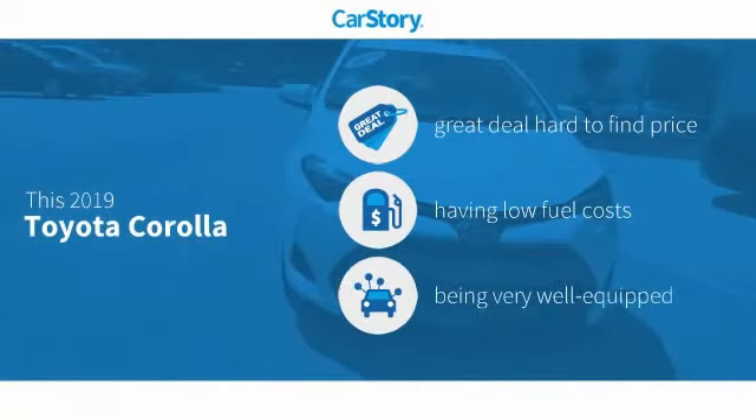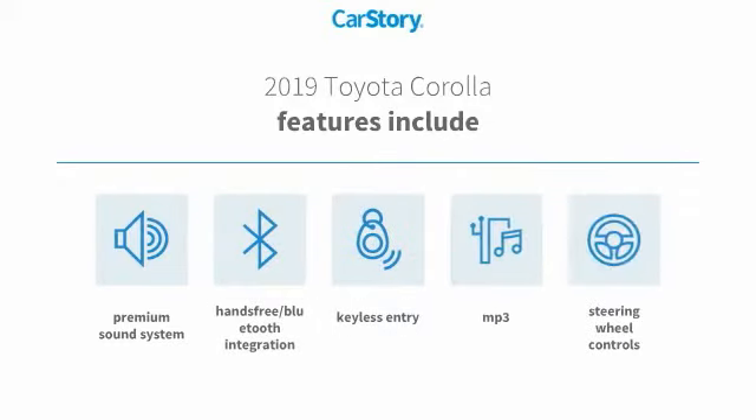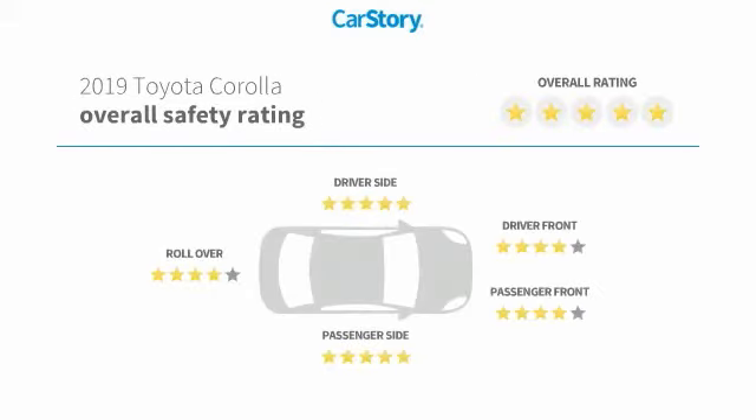Car Story research indicates this vehicle as being a great deal that is hard to find at this price and loaded with features. Features also include keyless entry, premium sound system, steering wheel controls, MP3, and hands-free Bluetooth integration.